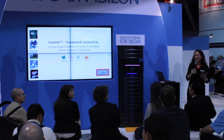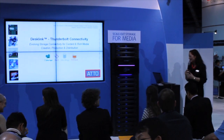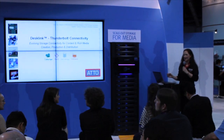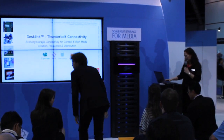This is the first time I've ever been introduced by a magician at a presentation, and it was great. My name is Valerie Wong, and I'm here to talk about ATTO Technologies' new Thunderlink products and how they can be used to interface with the EMC Isilon scale-out NAS storage.